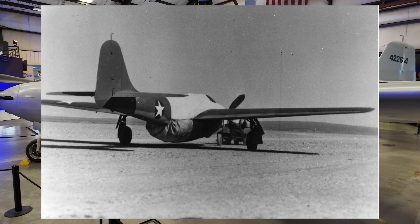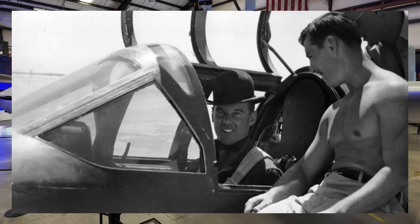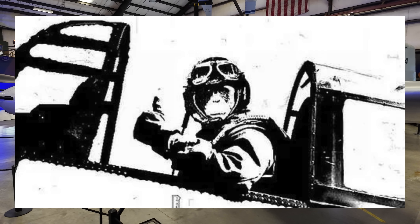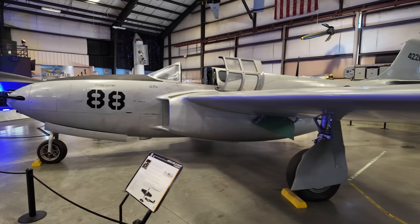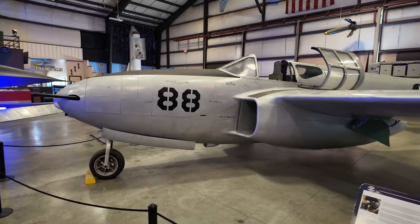They also stuck wooden propellers on the nose when transporting the aircraft and covered the jet exhausts. According to stories, during test flights — of which over 100 took place prior to its public reveal — Bell's chief test pilot Jack Woollams would wear a gorilla suit and a bowler hat, with the idea being that any other pilot who spotted a gorilla flying a plane without a propeller would be dismissed as a bit of a fool.